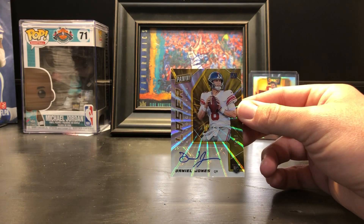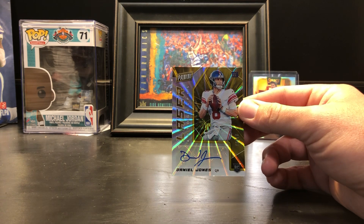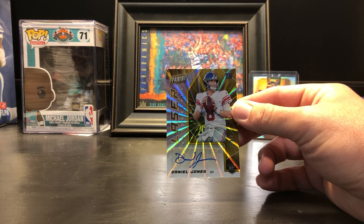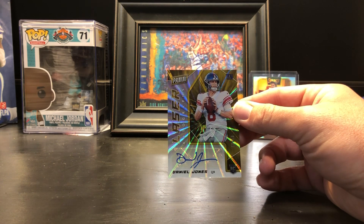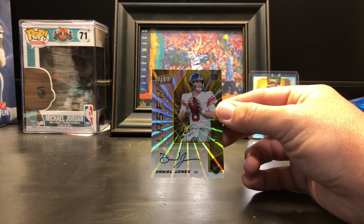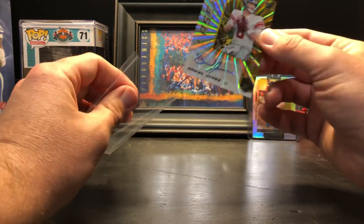That's one of the better ones we could have gotten. I was kind of concerned because there were opportunities to get some NASCAR drivers, and honestly they're not held at as high a value as some others. But Daniel Jones numbered 8 of 10 — which is even better because that's his jersey number. Wow. So eBay one of one, guys.